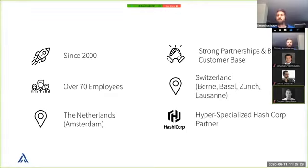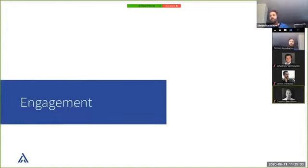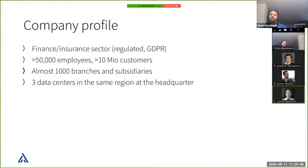For this presentation, we've taken a real example of a customer where we integrated Vault recently. It's a company in the finance and insurance sector. As you might imagine, they are heavily regulated — GDPR, FIPS, and various other standards — which brings additional challenges. The company has over 50,000 employees and a little more than 10 million customers. They are spread around the world with 2,000 branches and subsidiaries, and at headquarters they have three data centers within the same region — which is where we started implementing Vault.